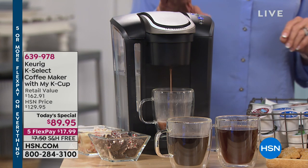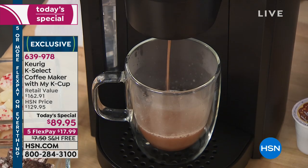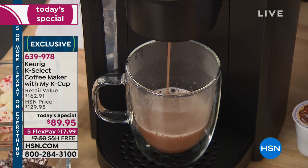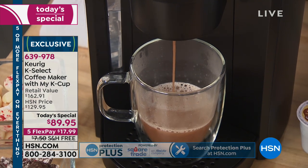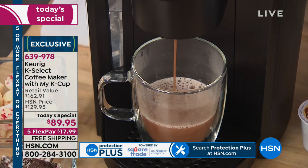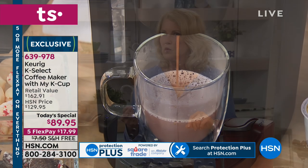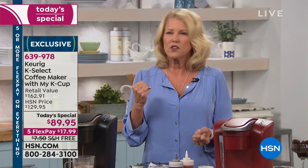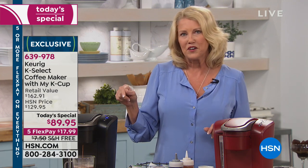I've had so many Keurigs — I have them in the RV, in the mother-in-law place, at my mom's, in the office. Because if you want a cup of coffee, you don't want to wait. You want it then, under a minute, and the flavor that you like. Some of us like a caramel macchiato, some of us prefer a deep French roast — almost like the mud drinkers. You're going to be able to have that with your Keurig.